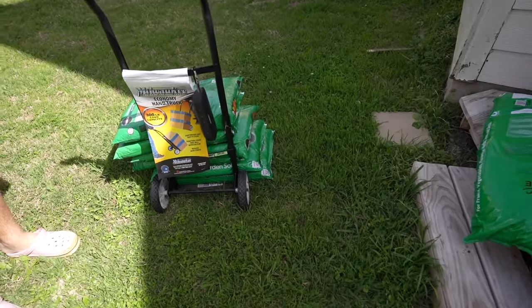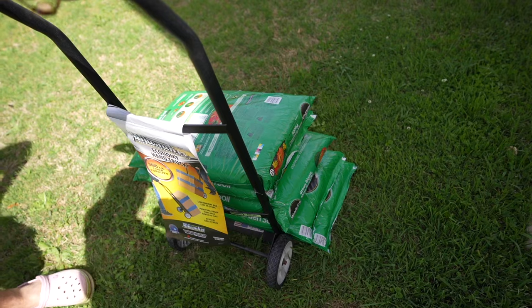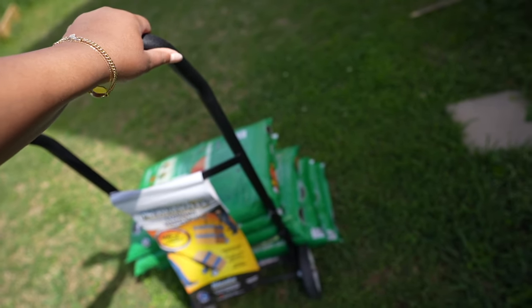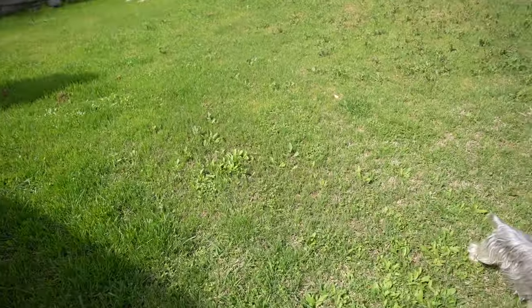We got a dolly because we need to finally get the laundry room done. We're going to need it to get the washer and dryer out so we can do the peel-and-stick tile. We also got some soil and I think we're ready to garden.